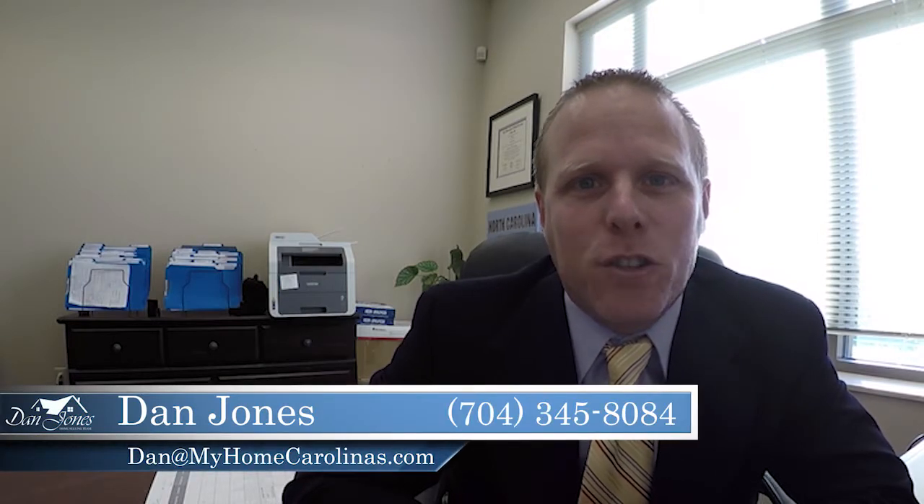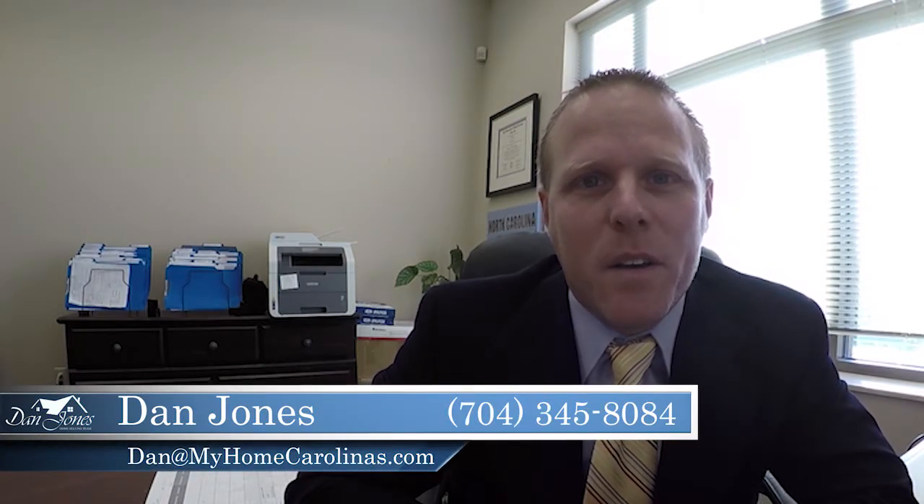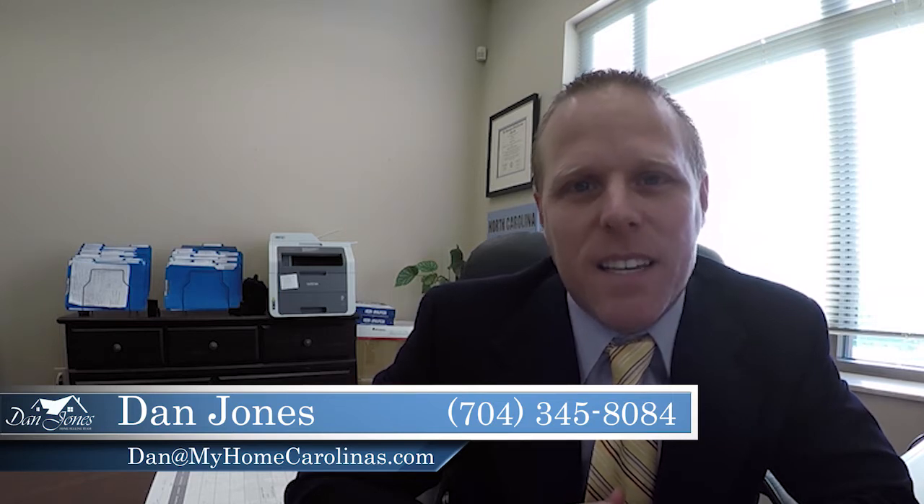Hi, thanks for stopping by Dan Jones Home Selling Team video blog again with Remax Real Estate Experts. Today's topic is sellability, and a lot of folks say, what is sellability?